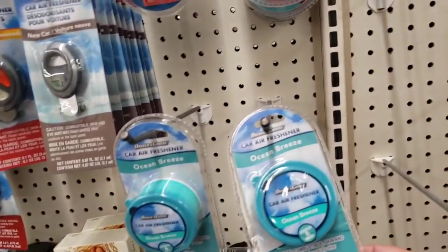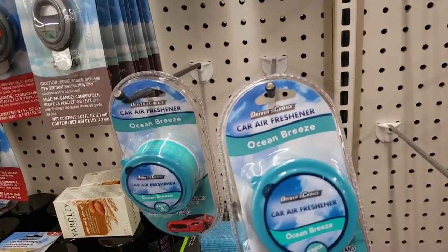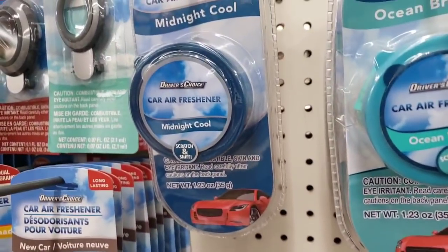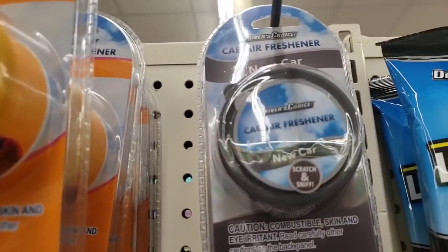Has anybody had any luck with these car fresheners? The blue is so pretty — Ocean Breeze. So we got four different scents. And right here we have New Car.